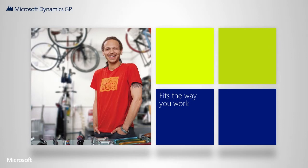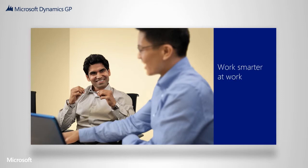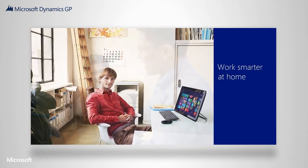When your people are productive, your business flourishes. By allowing them to work where and how they want, they will be happier and will contribute more to the business. Microsoft Dynamics GP fits the way your people work every day — from the office, at home, or on the road.